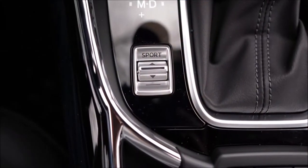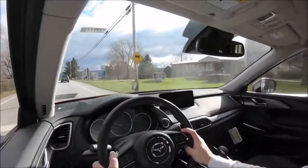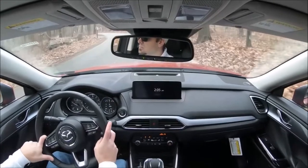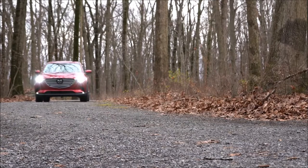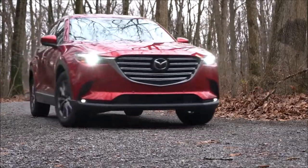Before we do an acceleration test, I wanted to mention there is one drive mode — Sport — located just to the left of the shifter. When you press that, it adjusts throttle response and shift points, which is definitely useful for merging onto the highway or any time you want more acceleration. I'm going to leave it in Sport mode and find a straightaway to put this thing to the test.